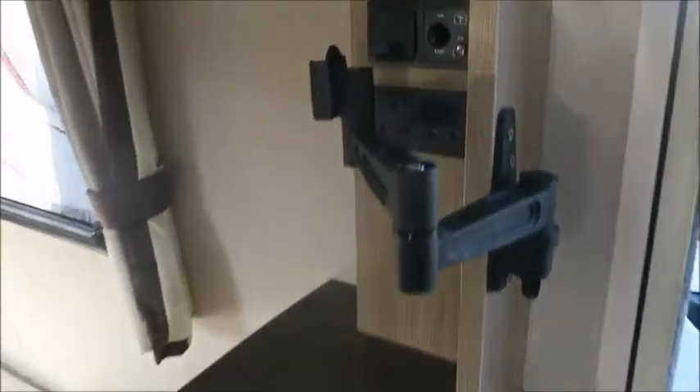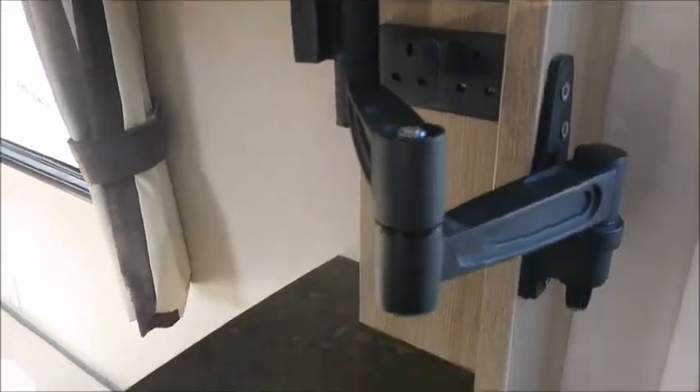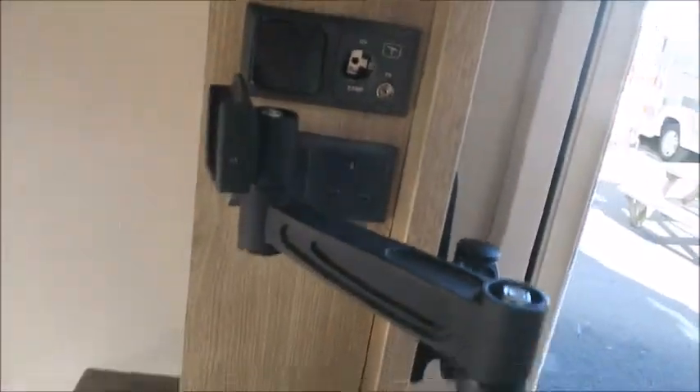We've got TV points with a bracket that can rotate both ways. Then we've got the bedroom area with two twin beds, both with memory foam mattresses — nice and comfortable.